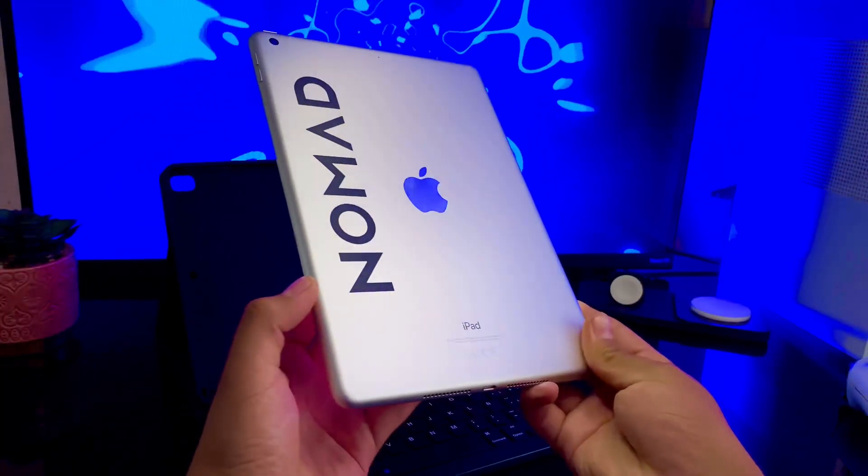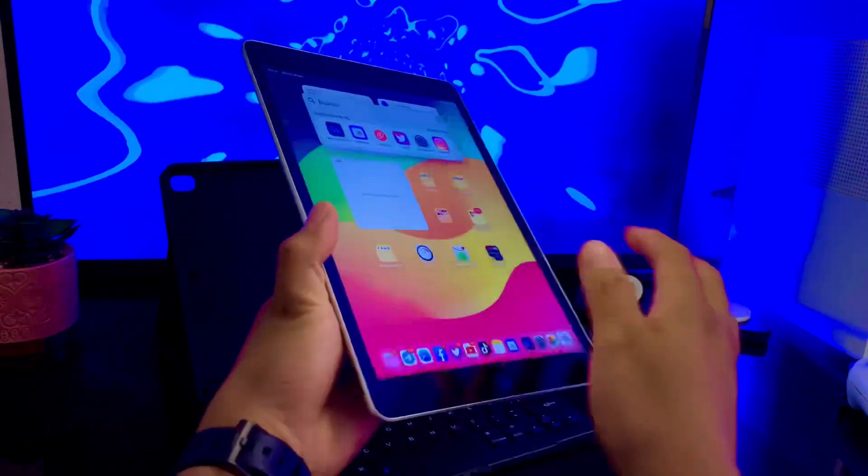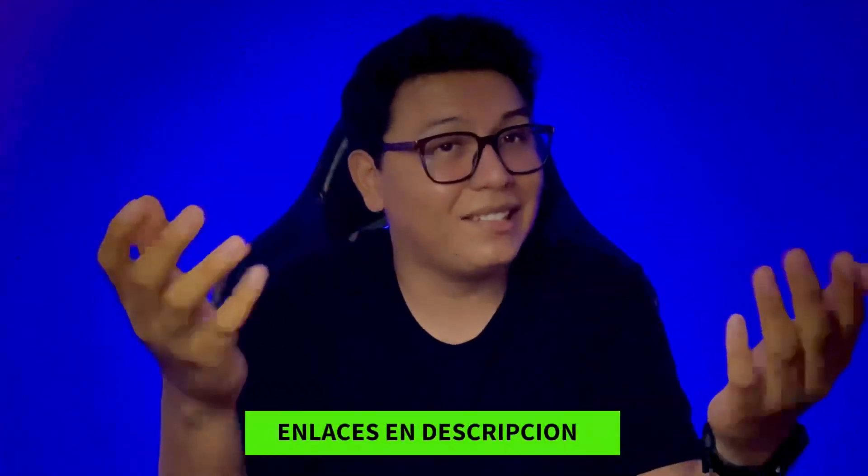Te voy a mencionar si el iPad es funcional laboralmente hablando y si deberías o no comprar una. Ten en cuenta que es mi experiencia y opinión y puede variar de la tuya por tu trabajo, formas de usar el MacBook, entre muchos factores más. Así que toma esto como un ejemplo y plantea cómo podrías ocupar tú tu iPad en tu trabajo. Yo soy Alexis y recuerda seguirme en mis redes sociales que te dejo aquí abajo en la descripción.